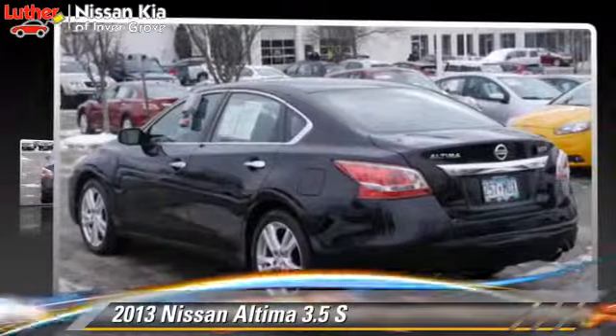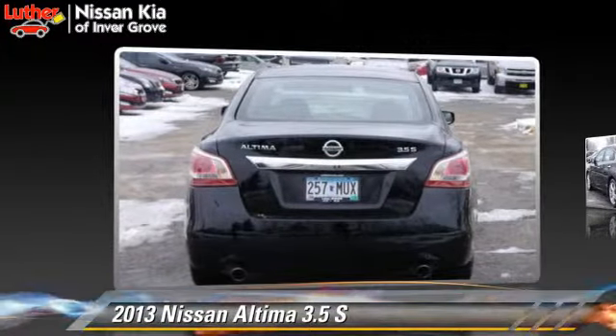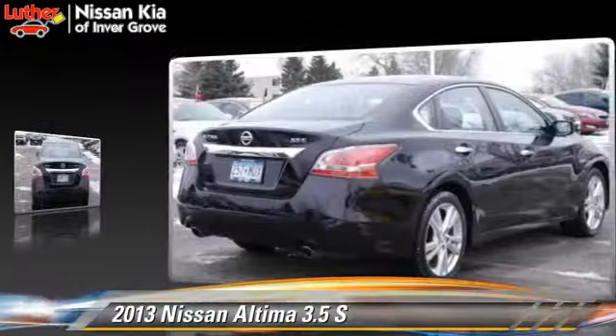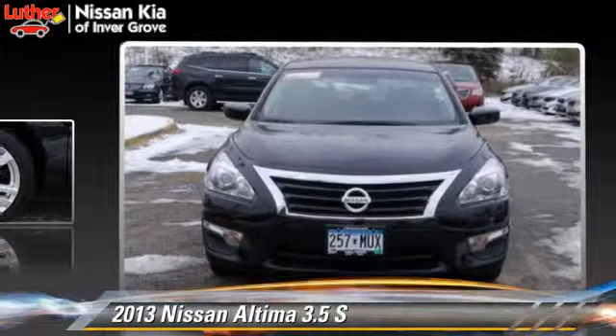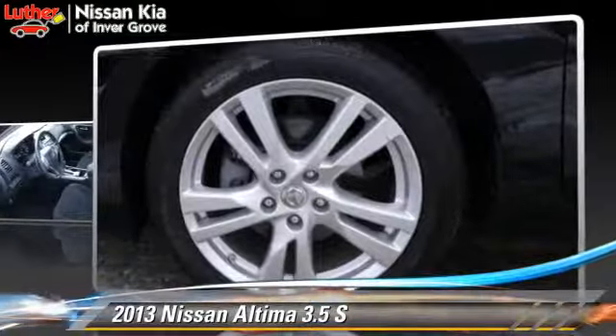Powered by a 3.5 liter V6 engine with an automatic transmission, this vehicle, with fewer than 10,000 miles on the odometer, gets up to 31 miles per gallon. This Nissan features power windows, powered door locks, and tilt wheel.